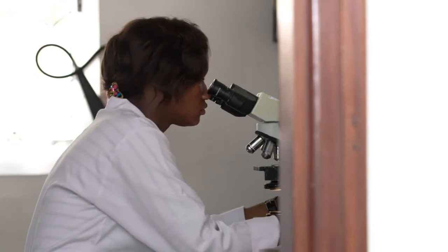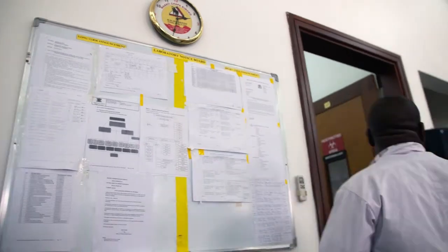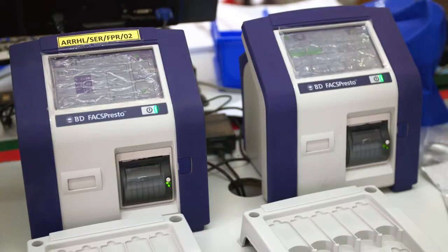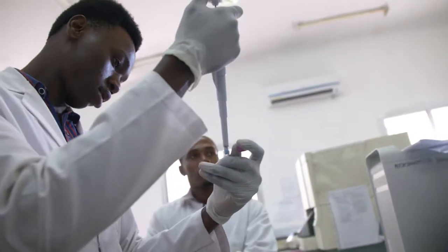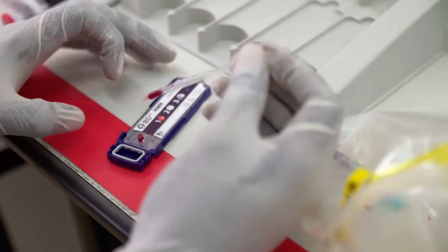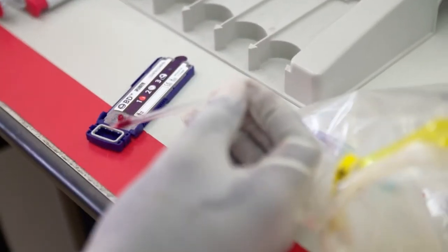BD is the first company worldwide to introduce a flow cytometer to do CD4 counting in Africa. CD4 is a cell that is usually targeted by the HIV virus. When the CD4s are low, that means your immune system is weak, and you are prone to so many opportunistic infections.